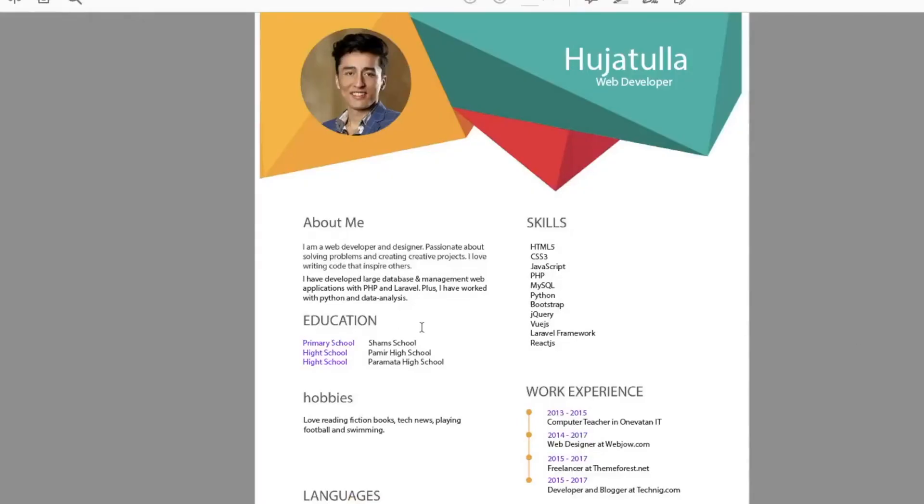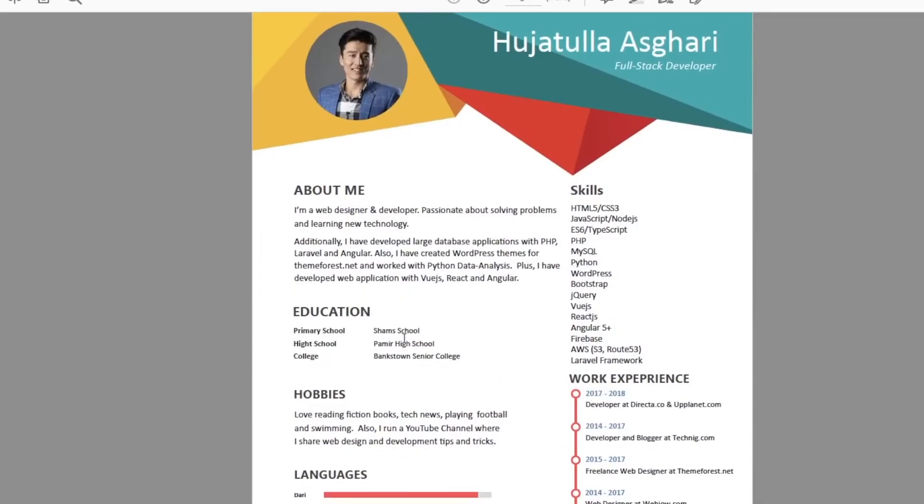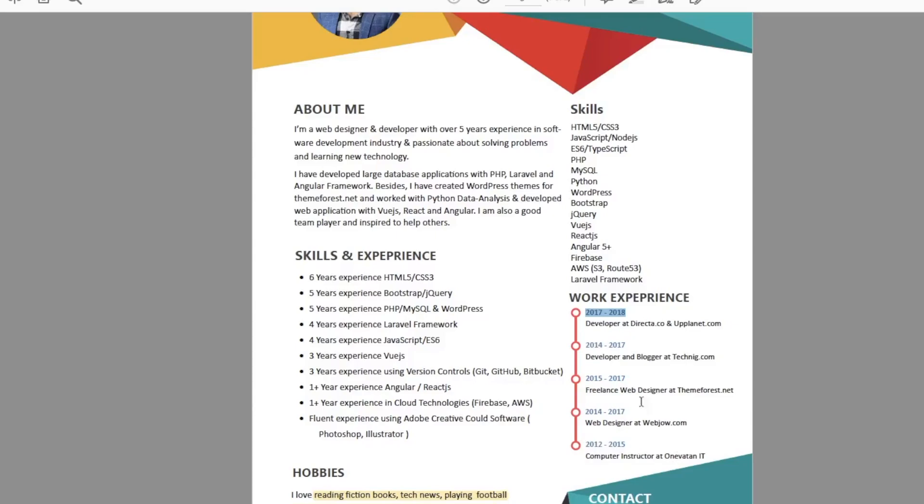Designing a very good resume that explains everything about you and all your skills is very important. In this video I'll show you the different variations of my resume since 2018, and what things I have improved. The current version of my resume is the most complete one for me. You can copy some of the information I add, find ready templates, and I'll also mention what are the important things to include and how to design it so it's eye-catching for recruiters.